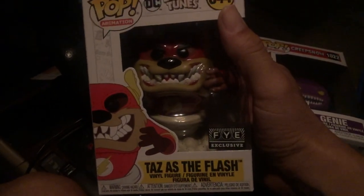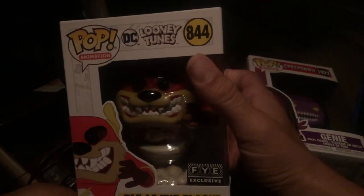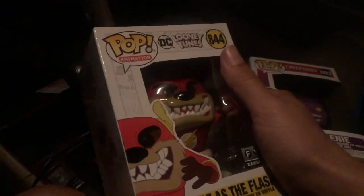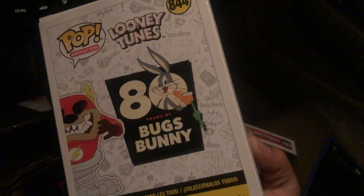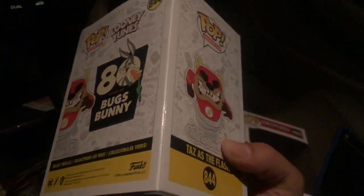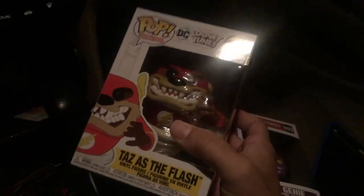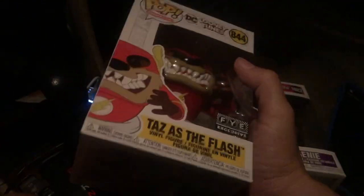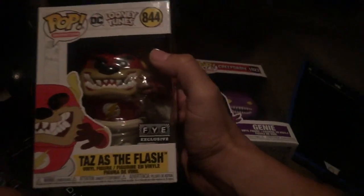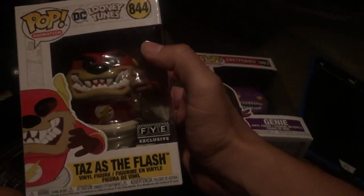Tasmanian Devil as the Flash — Taz as Flash — FYE exclusive. It's a Looney Tunes pop based off DC Comics. I got all the other ones on pre-order, which I think are Superman, Cyborg, and Batman, so I'm really excited for those to come out. I did pre-order them, and this one just looks freaking cool.